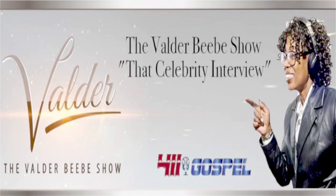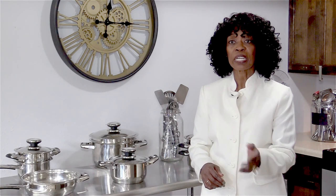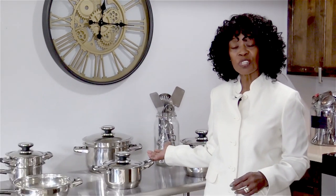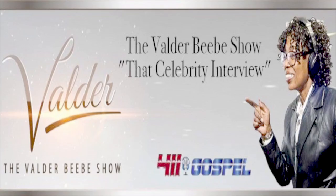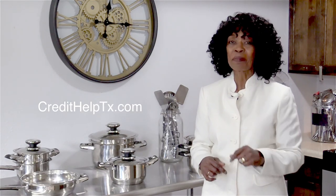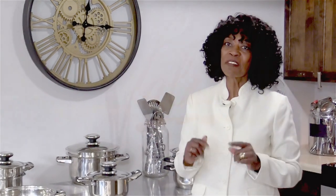Hi, I'm Valder Beebe, host of the Valder Beebe Show. I have used Credit Help USA, the credit restoration company that's bonded and state-certified. When you become a client of Credit Help USA, you become eligible for a set of stainless steel cookware from Credit Help USA and the Valder Beebe Show. Get your credit straight today. Visit CreditHelpTX.com, click on the Valder Beebe Show icon, and get started living life divinely.